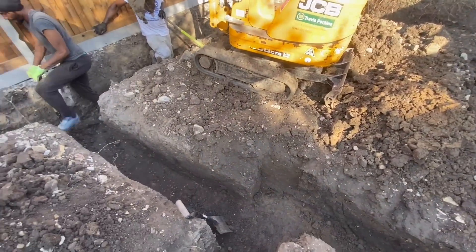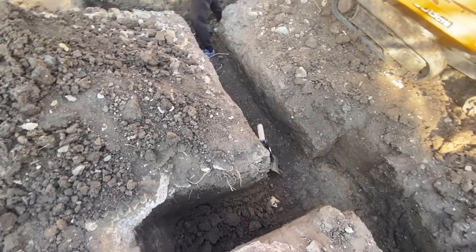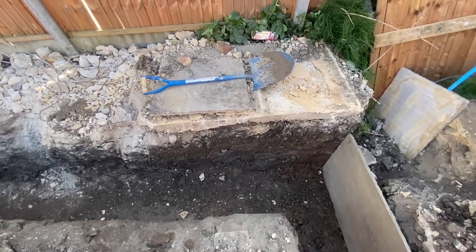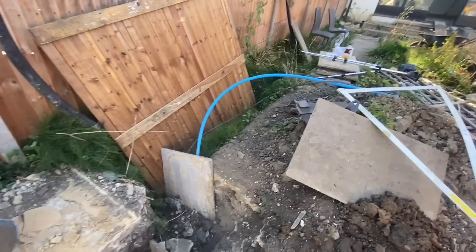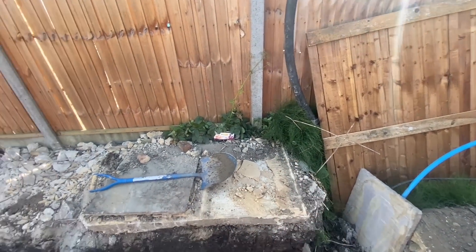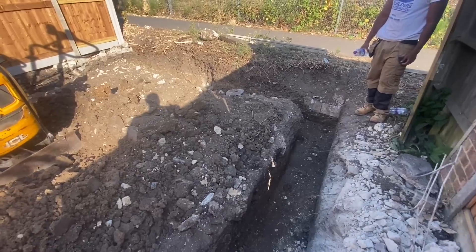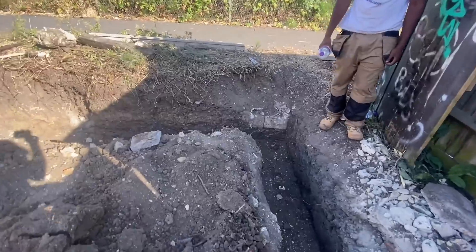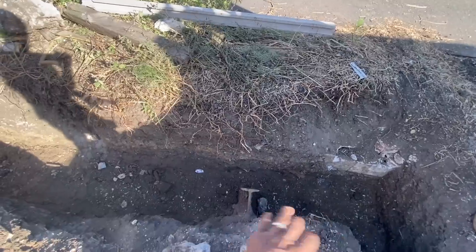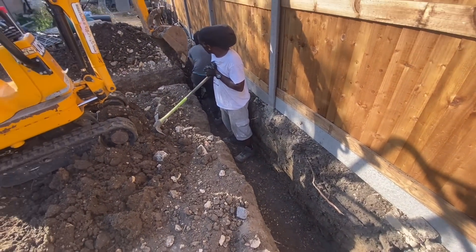We are pretty much done with the foundation digging — just cleaning up the edges with the shovel and squaring everything up nicely. This is where our services are going to be coming in. We've got mains water, an electric cable, and a waste pipe for the toilet. There's going to be a massive macerator — looks like a manhole in the ground — and that big piece of steel is right down in the ground, so it's going to have to get cast all the way around here.